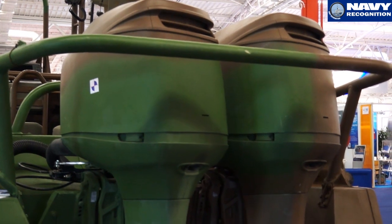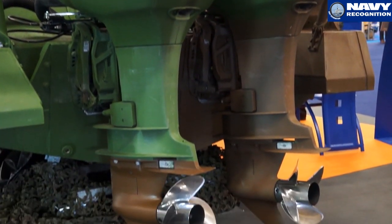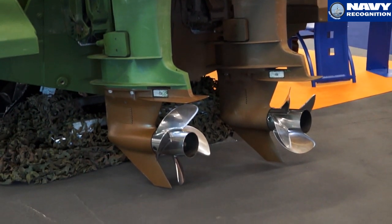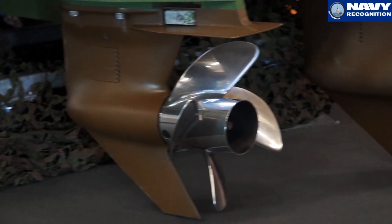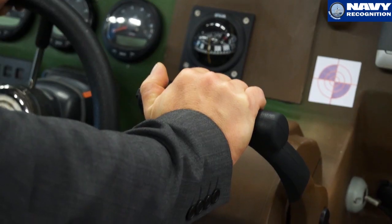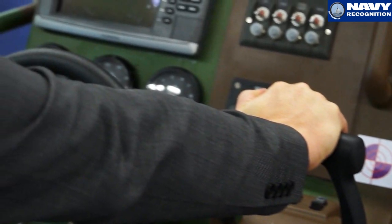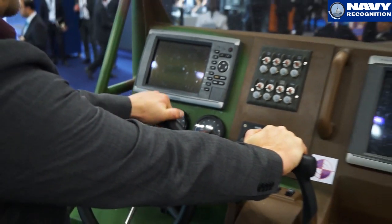These are multi-fuel motors, and even the fueling system is quite complicated, as it's for the Special Forces — they don't know which kind of fuel they will get. So you have several tanks in the boat that they can switch from one to another.